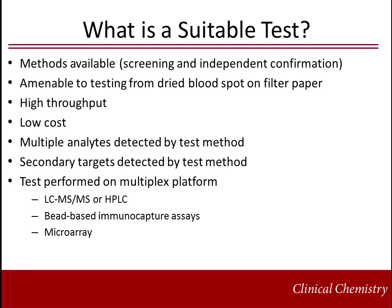In order for a test method to be considered suitable for newborn screening, there must be validated methods available for both screening and diagnostic purposes. It should be amenable to testing from dried blood spot on filter paper, be high throughput with low cost, and multiple analytes with secondary targets should be detected by the method. It should be in a multiplex format, such as that achievable with tandem mass spectrometry, HPLC, bead-based immunocapture assays, or microarray.